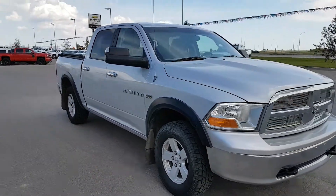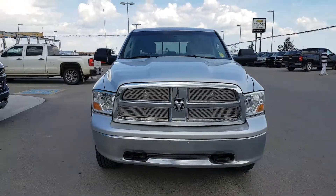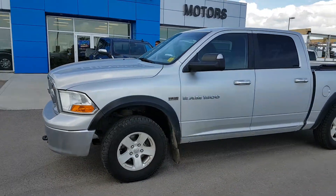This unit is in great condition with 134,000 km, a grey cloth interior, steering wheel controls, XM radio, LCD touchscreen entertainment system, hands-free communication, and plenty more.